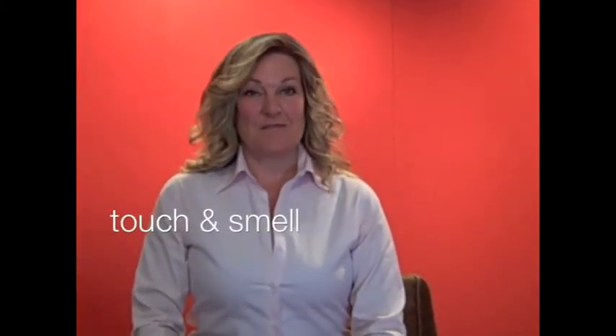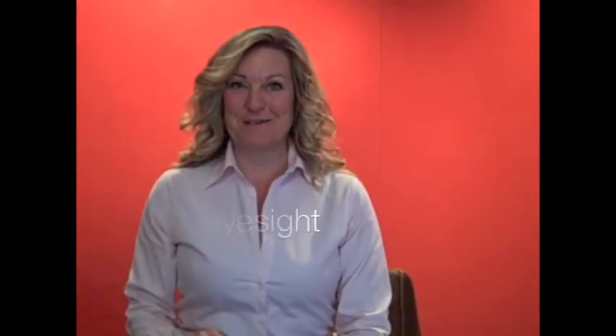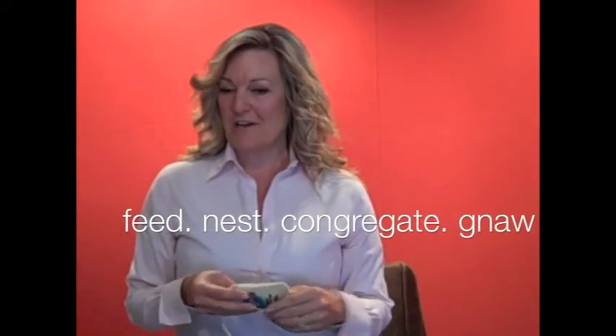Rodents rely on their senses of touch and smell for most exploration, and they possess excellent hearing and taste. Their sight, however, is not so good. This little pouch is filled with plant fiber and essential oils of balsam fir. The ideal use for it is to place it into an area where commensal rodents might go to feed, nest, hide, congregate, or gnaw on wiring. They'll be repelled or driven out.